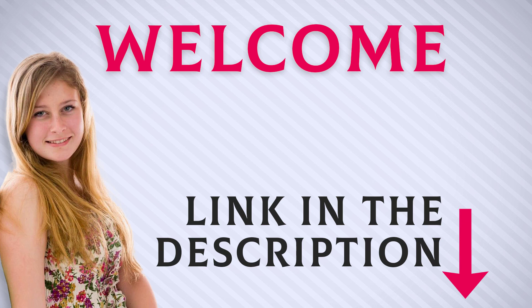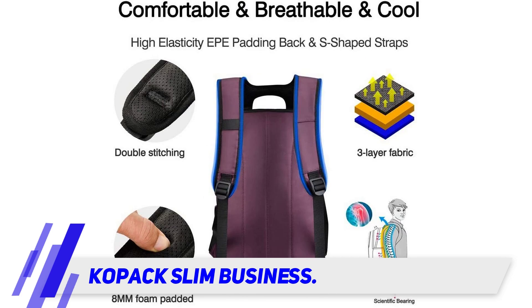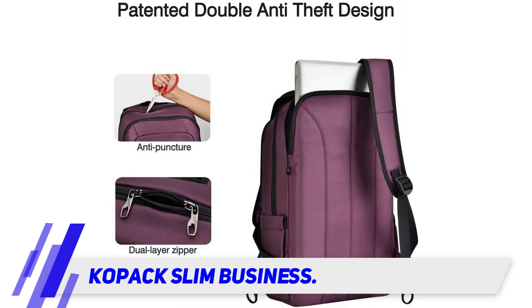Welcome back everyone. I included this product link in the description for the most up-to-date pricing. The Kopak Slim Business — the USB port is a lifesaver, says one five-star reviewer, highlighting one of the most reviewed features of this laptop backpack. Everything was thought of for this bag, says one college student.